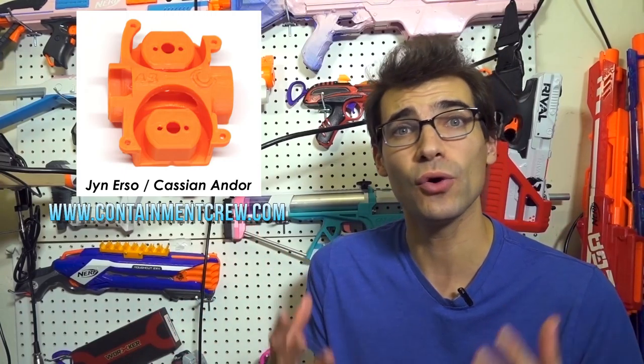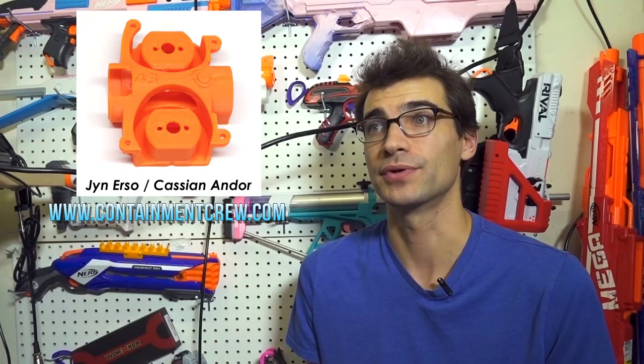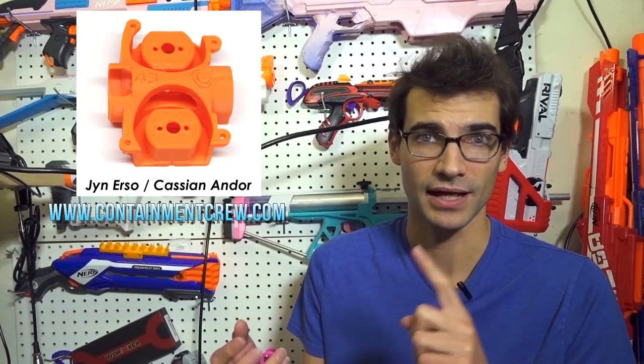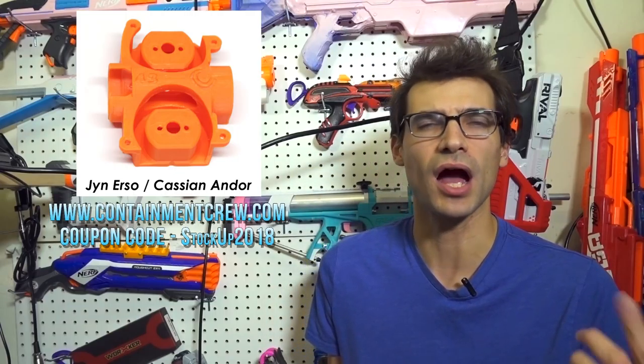I'm talking about this because it's always good to have competition in the marketplace for Nerf — it provides better products and more options for the consumer. Now, along with OFP, you have Containment Crew as options for the Jyn Erso and Modulus ECS-10 base blasters, which is great. Also of note, Containment Crew is doing a 10% off sale this weekend through Monday, and $75 or more orders in the US get free shipping with the coupon code STOCKUP2018.